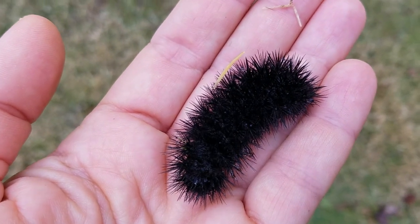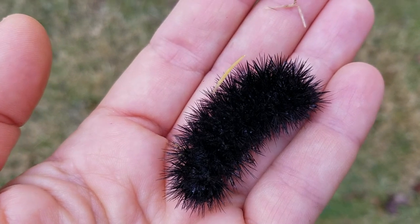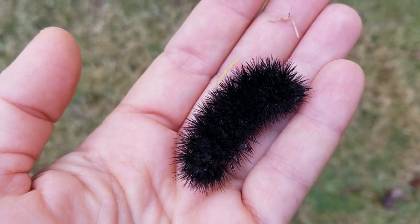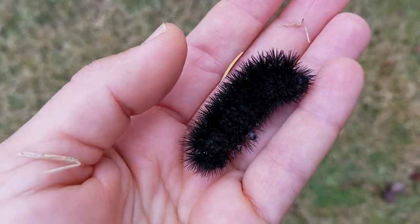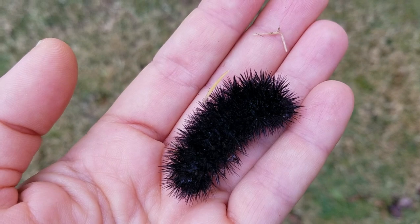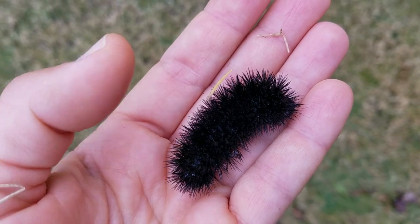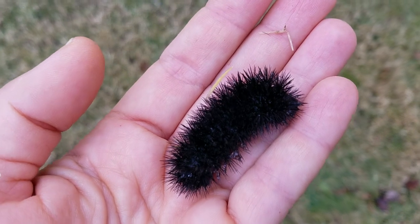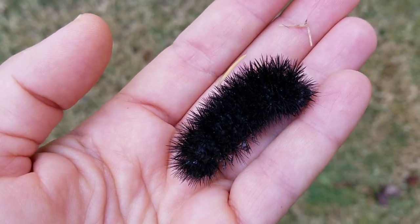Check it out — giant leopard moth caterpillar, right here in the middle of February in north central Ohio. These giant leopard moths are gorgeous black and white moths. If you're in range, I'm sure you've seen them, or you've seen these caterpillars in the fall as they're wandering about like the woolly bears do.